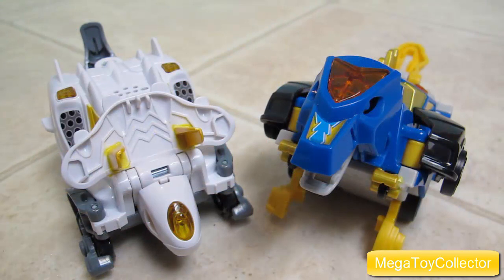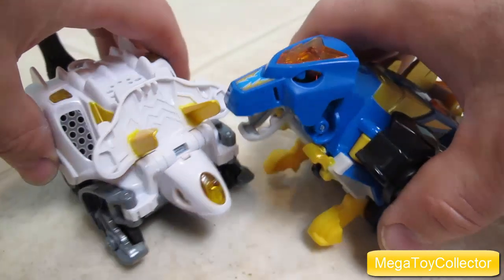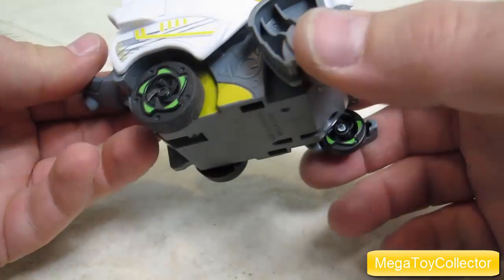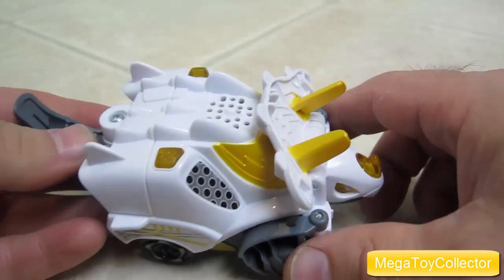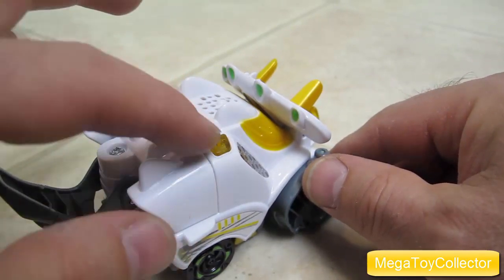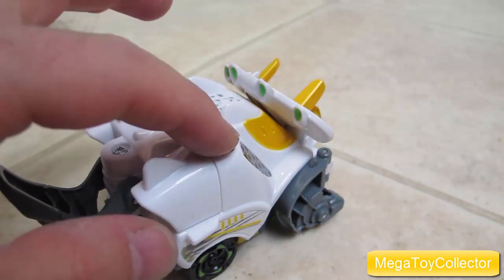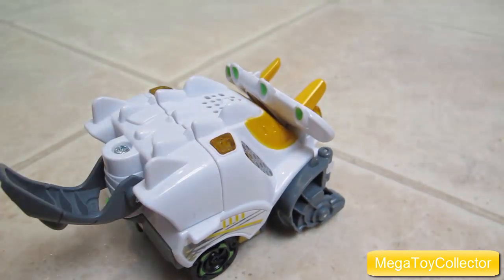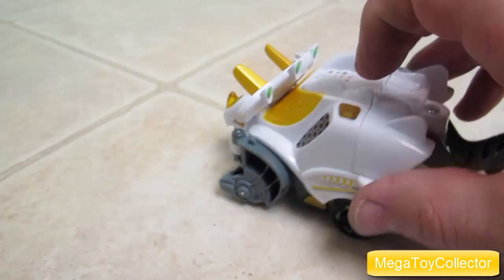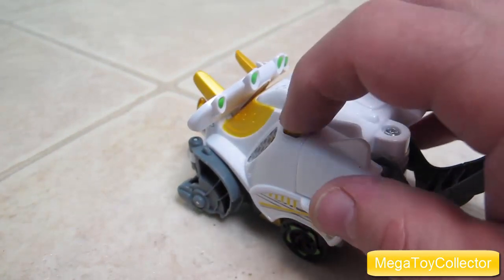Here's Cruise and Dart out of the packages as dinosaurs. Let's look at Dart first. Dart is the Triceratops and he's got two buttons, one on the left side and one on his right side. The one on the right side, if you press that, he'll roar for you. And the one on the left side, when you press that, you can hear things about dinosaurs and the dinosaur saying phrases.